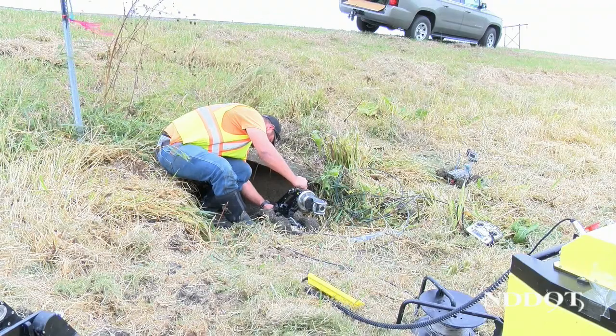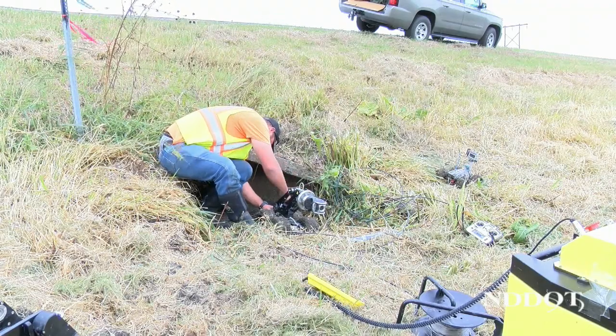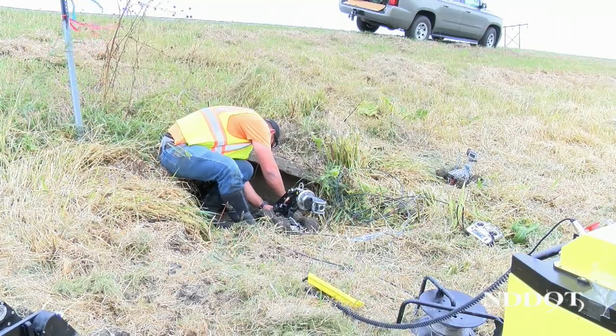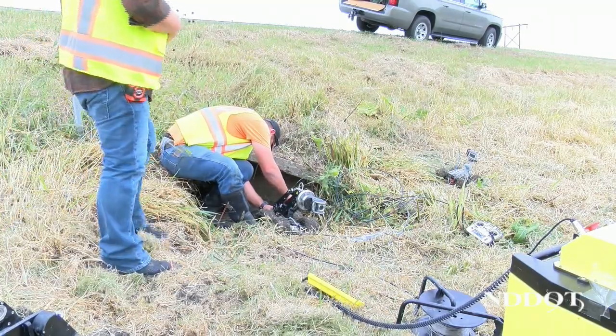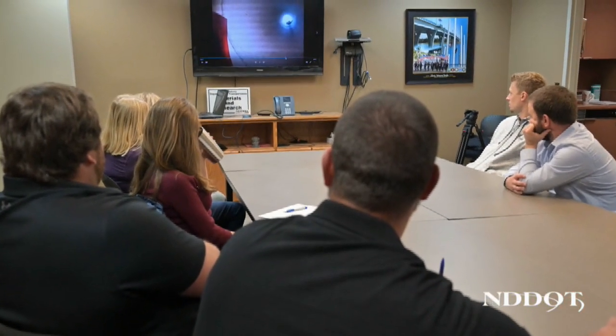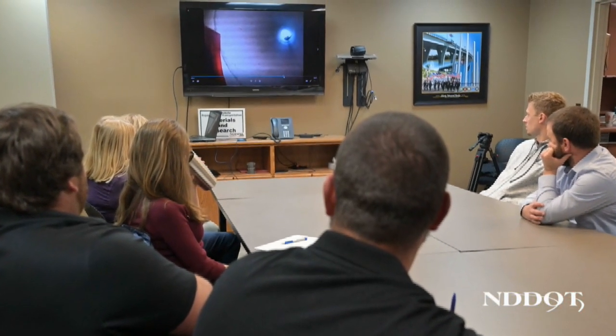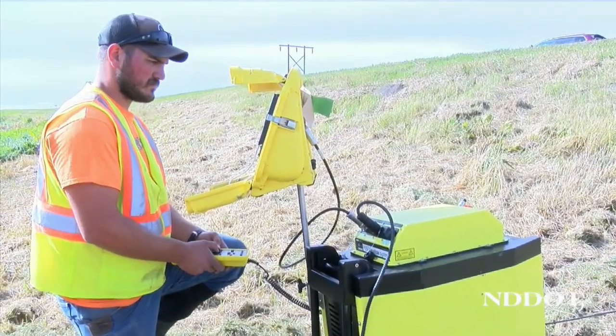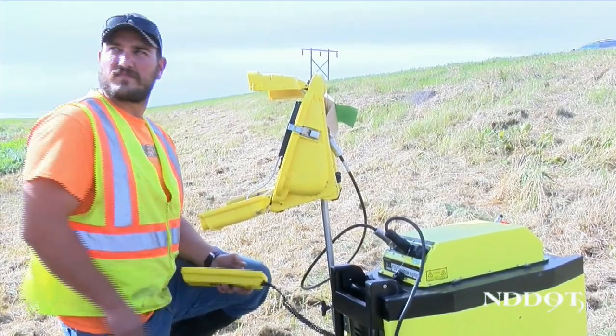Not only do these crawlers help in the inspection process — because they are on a GIS-based system, it is easy to organize the information for immediate access, or the information can be used at a later date to track changes in condition over time. Once the information is gathered, it will be available to the personnel who need it most, says Transportation Engineer Aaron Perez.